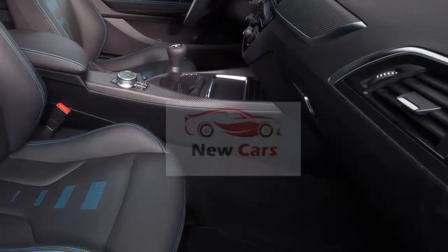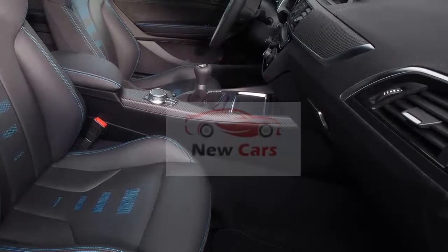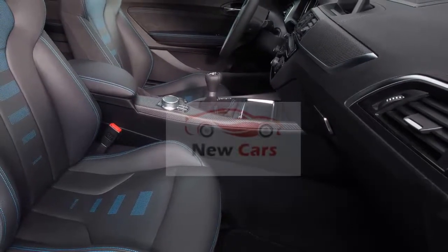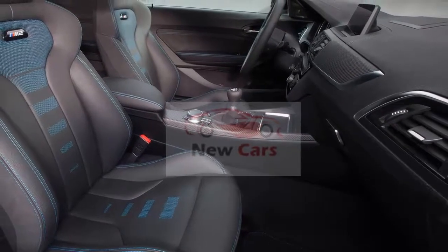The 2019 BMW M2 Competition arrives in dealer showrooms this summer, following a world debut on April 25th at the 2018 Beijing Auto Show. Pricing will be released closer to launch.